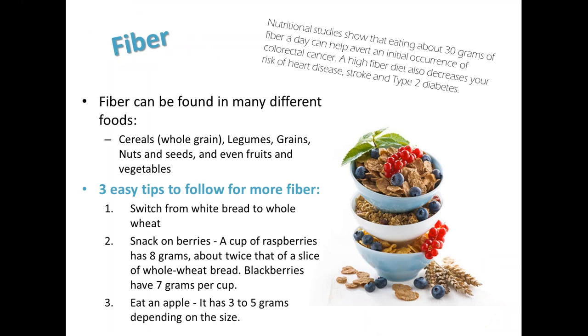Our first tip to talk about today is fiber. Nutrition studies have shown that eating about 30 grams of fiber a day can help avoid an initial occurrence of colorectal cancer. A high-fiber diet has also been shown to decrease the risk of heart disease and stroke as a result of lowering cholesterol, as well as a decreased risk of type 2 diabetes. For those who have already been diagnosed with diabetes, it helps to improve the A1C level, and it helps with weight management for everybody, as fiber helps to fill us up. Fiber can be found in a number of foods, including fruits, vegetables, nuts, seeds, whole grains such as whole wheat couscous, whole wheat bread, farro, quinoa, sprouted grains, as well as lentils and beans.